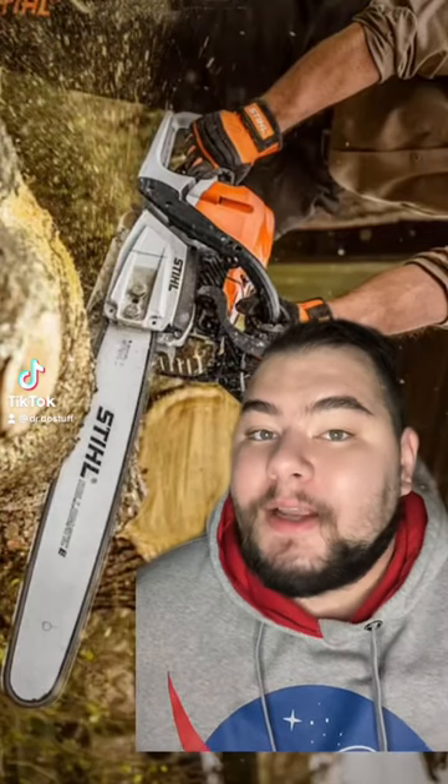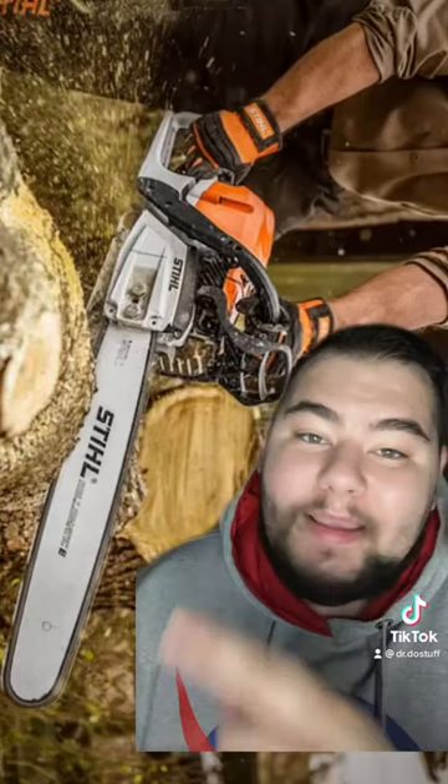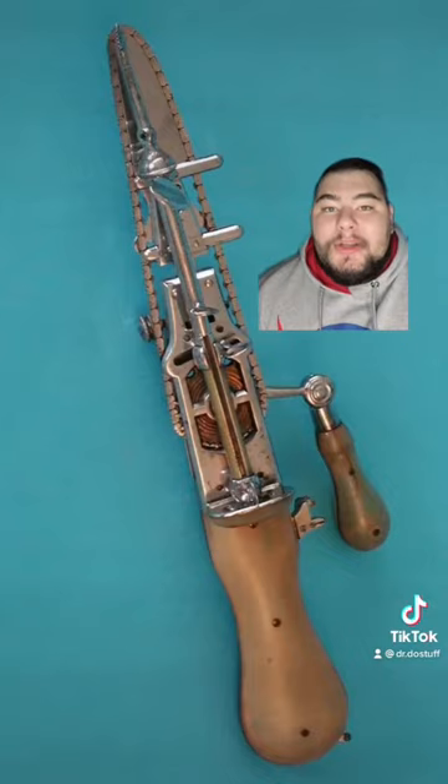The chainsaw was invented to help with childbirth. It didn't look like this, though. This is what it looked like.